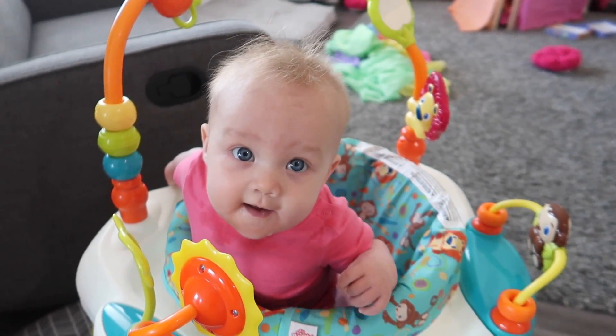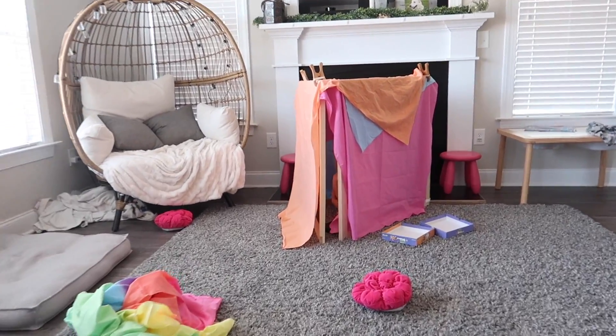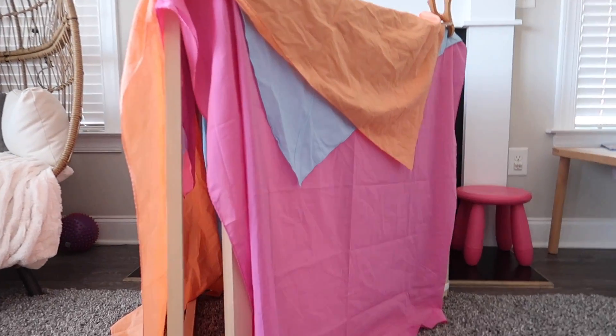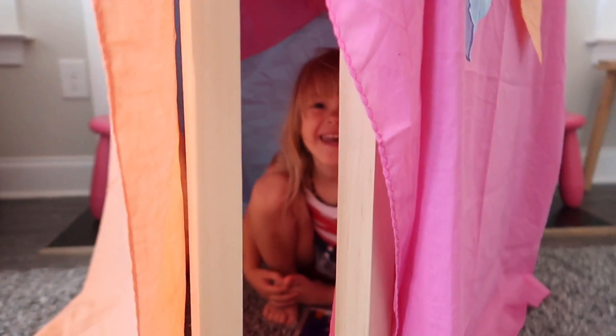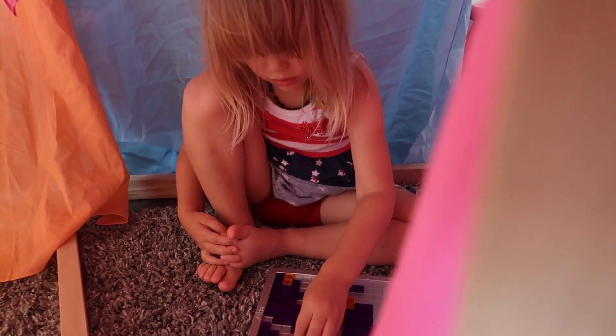This little cutie is a happy camper! Miss Ari is hiding over here — found you, silly goose. Look at her, she's wearing red, white, and blue. The older two and I already went to the pool this morning.